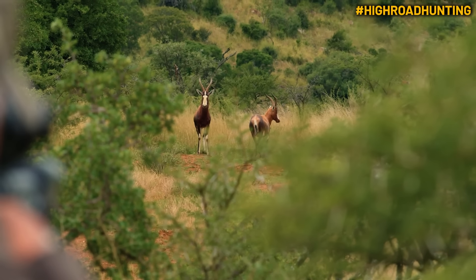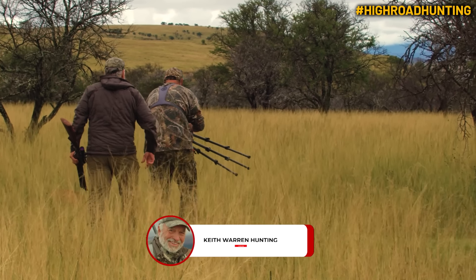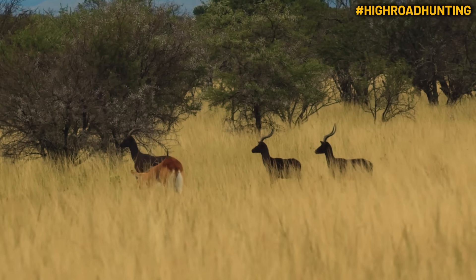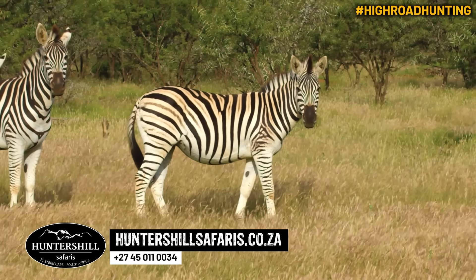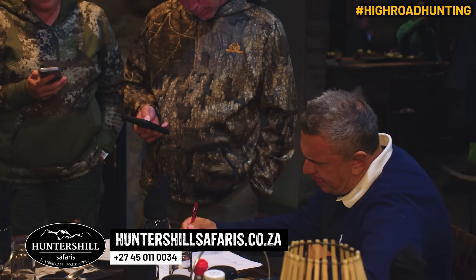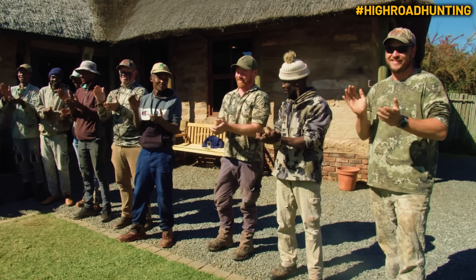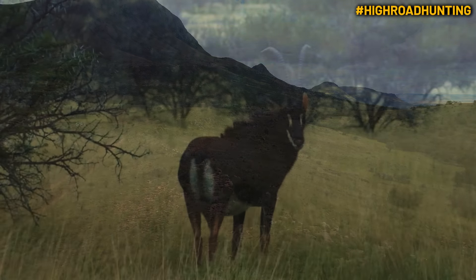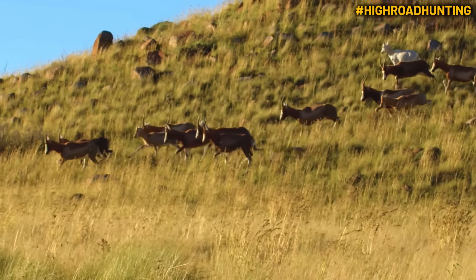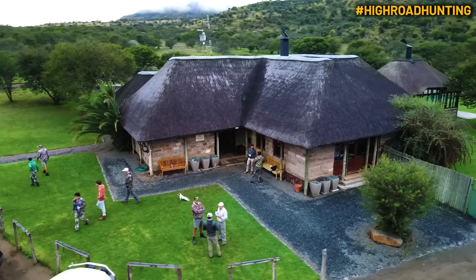Hunter's Hill Safaris in the Eastern Cape of South Africa primarily hunts for plains game. The video you're about to see is just a small portion of the hunts we did on that safari — check out all the others on our YouTube channel. Coming over to Africa is a long trip with a lot of money and resources, so you want to make sure you're going with a good outfitter. Hunter's Hill has good, honest people and an awesome setup — a variety of species all on one property, totally professional. You literally cannot get better than Hunter's Hill.